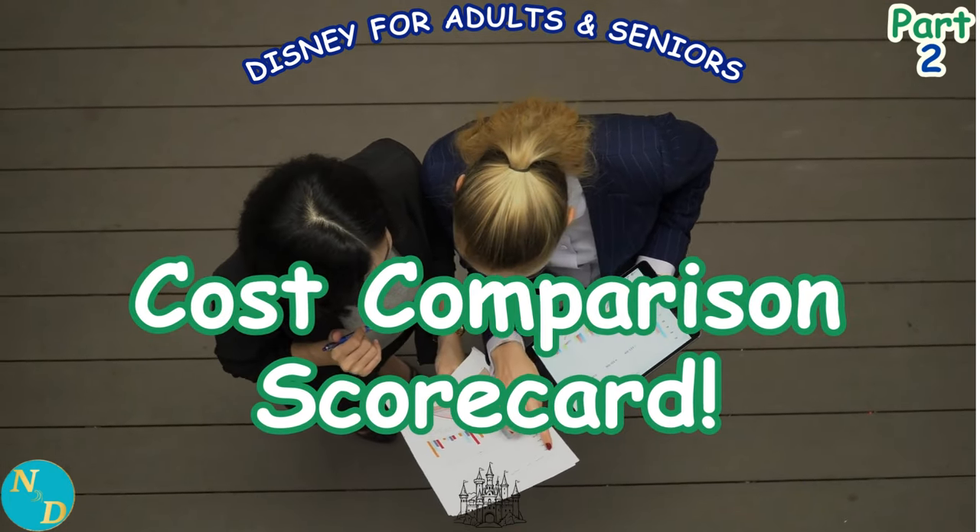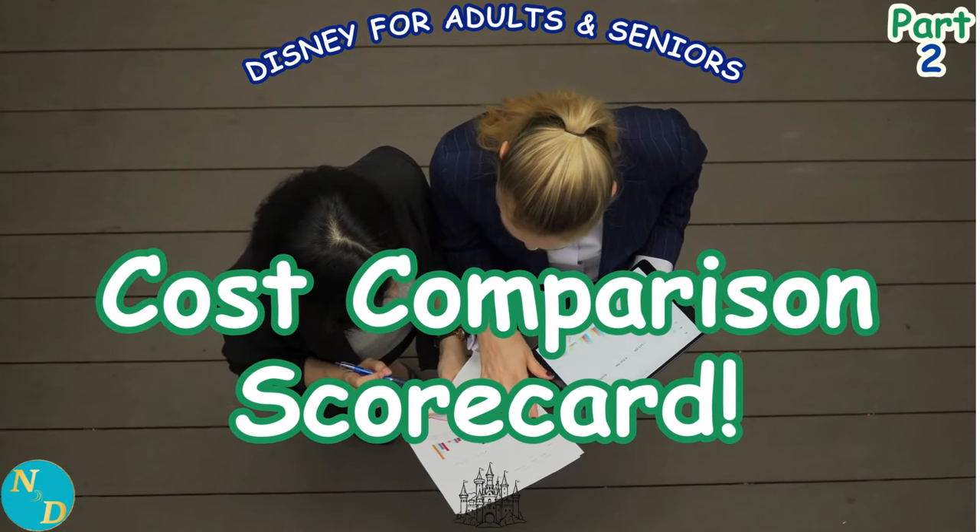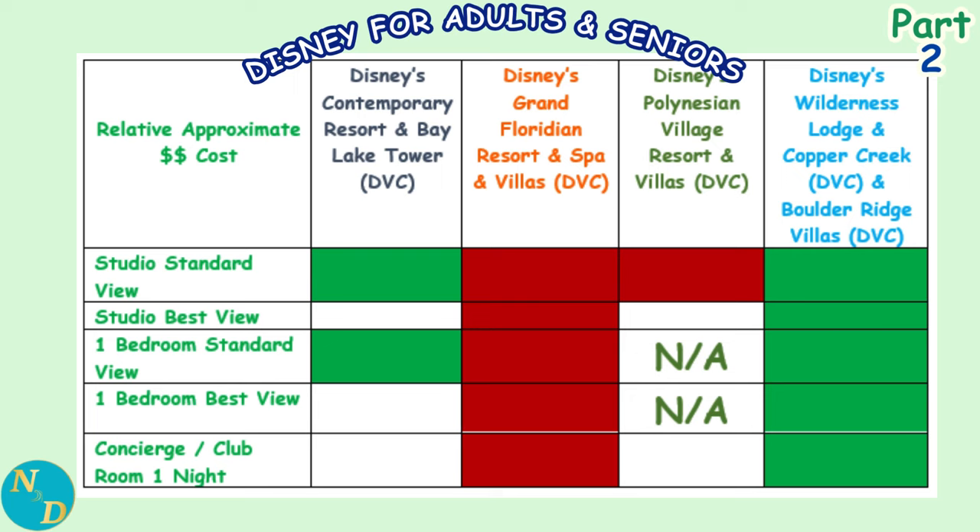Time now for our cost comparison scorecard. Disney's Grand Floridian Resort and Spa shows all red — it is the most expensive for studios, one bedrooms, and concierge club level rooms, with one exception: the standard view studio on Christmas Eve, where that distinction goes to Disney's Polynesian Village Resort. Disney's Wilderness Lodge shows all green, being consistently the least costly for studios and one bedrooms in both September and Christmas Eve.